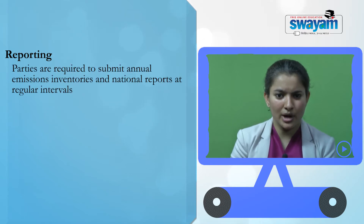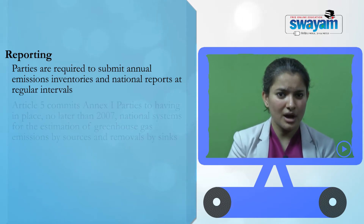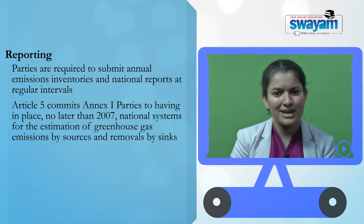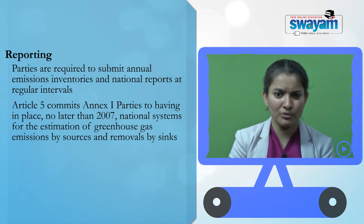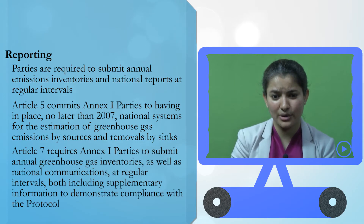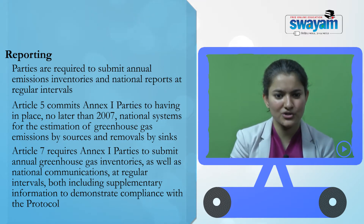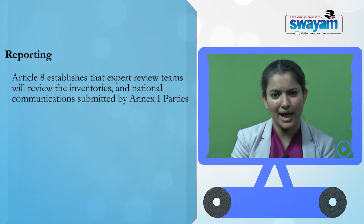Parties are required to submit annual emissions inventories and national reports at regular intervals. Article 5 of the protocol commits Annex 1 parties to having in place, no later than 2007, national systems for the estimation of greenhouse gas emissions by sources or removals by sinks. Article 7 requires Annex 1 parties to submit annual greenhouse gas inventories as well as national communications at regular intervals, both including supplementary information to demonstrate compliance with the protocol. Article 8 establishes the expert review teams that will review these inventories and national communications submitted by Annex 1 parties.